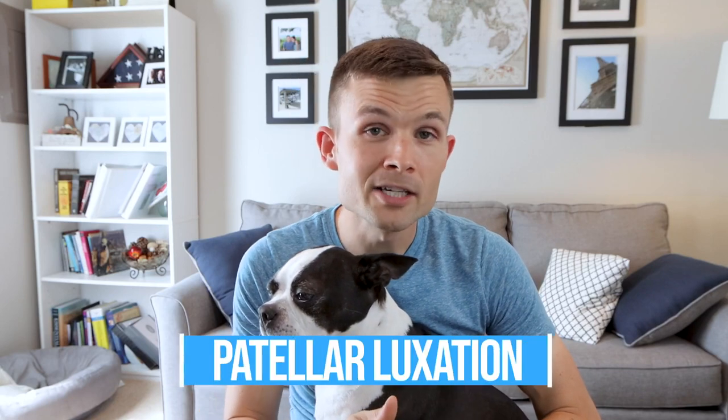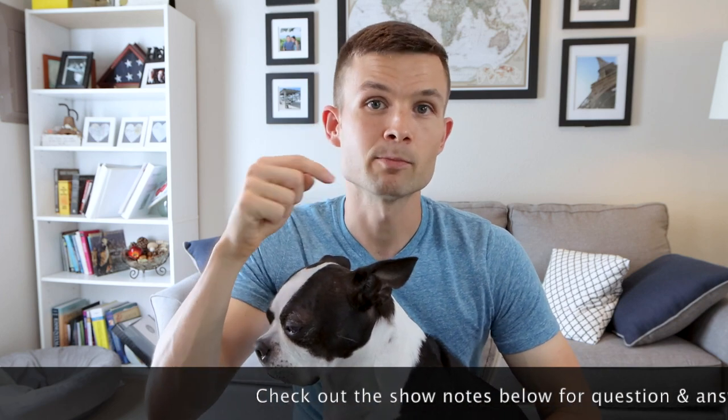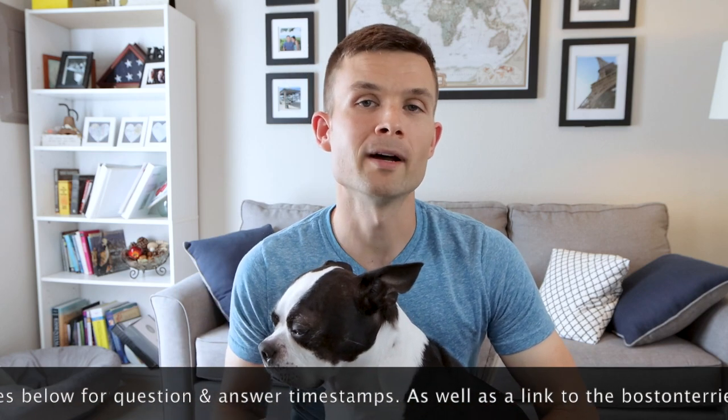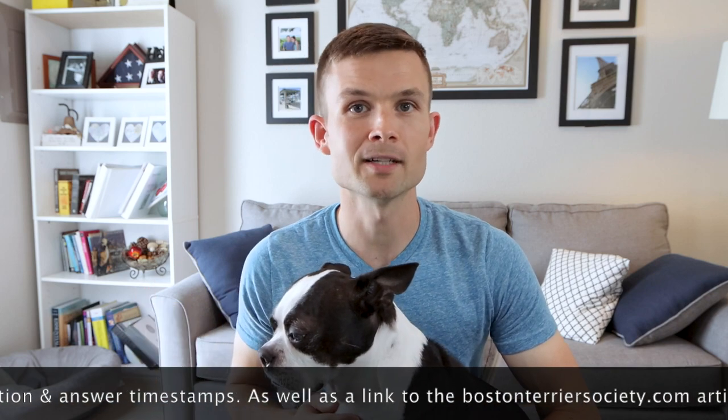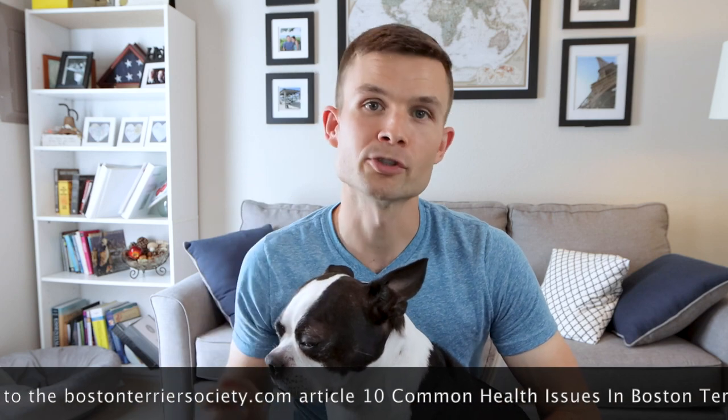Today we're going to be talking about patella luxation. It could also be called patellar luxation, luxating patella, or even floating knee. Patella luxation is very common within the Boston Terrier breed, and according to the Boston Terrier Club of America, it is the most common orthopedic problem within the breed. This interview is packed with information — check out the timestamps below for specific questions. I also wrote an article on BostonTerrierSociety.com covering the top 10 health issues, which you can find in the show notes.